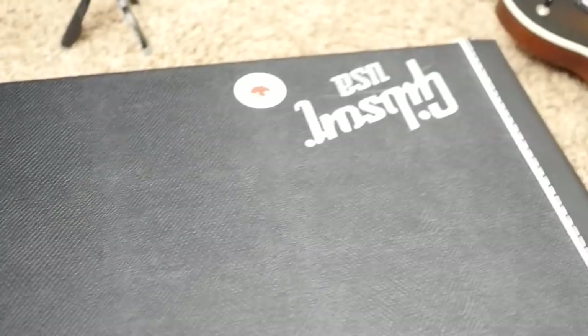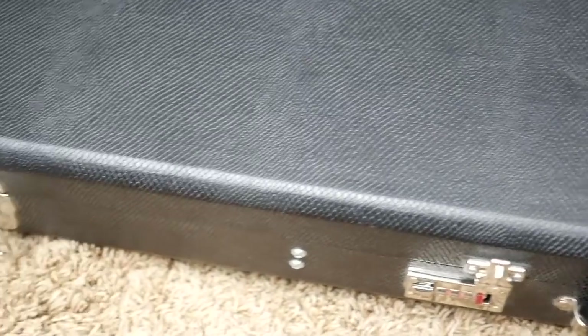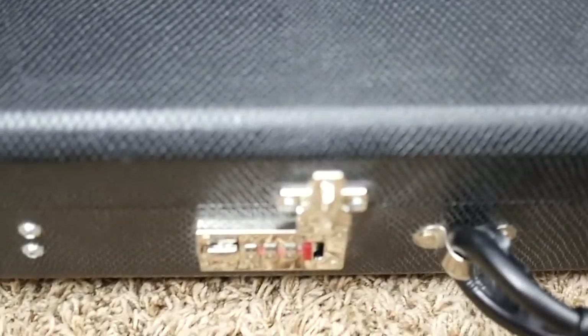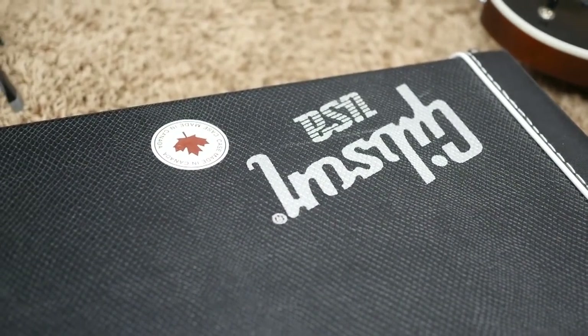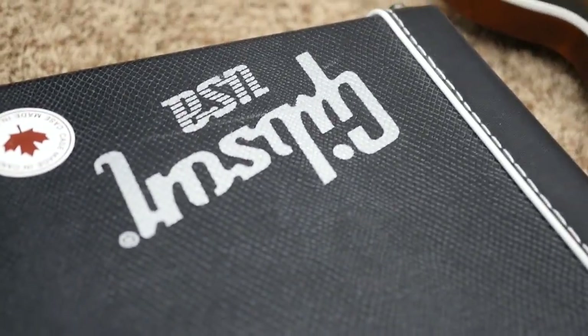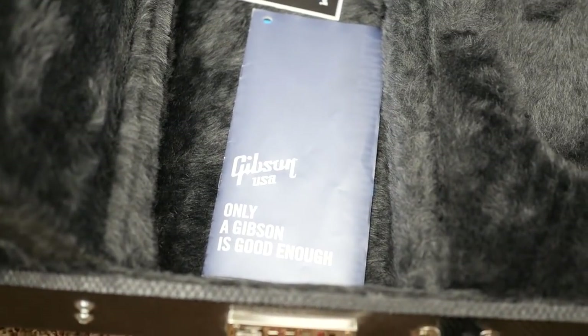This guitar does come with its original rectangle case. I usually hate these rectangle cases because they're so large, but as I mention in the other video, it's very comparable in size to a Les Paul case — it's just a rectangle. This one has two traditional latches and a locking combo lock that hasn't been set yet, a Gibson USA logo with a Made in Canada sticker, and just some light scuffs mainly by the logo. The interior is a very dark gray charcoal color. There's a comfortable-style handle and a little compartment with the owner's manual and warranty registration card.